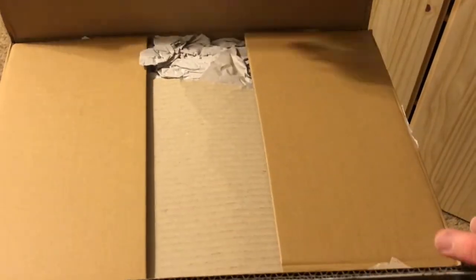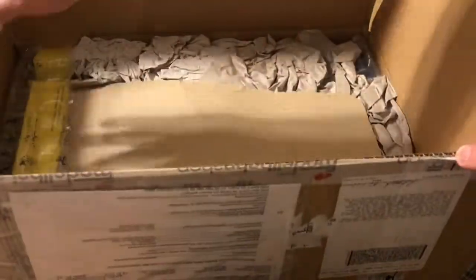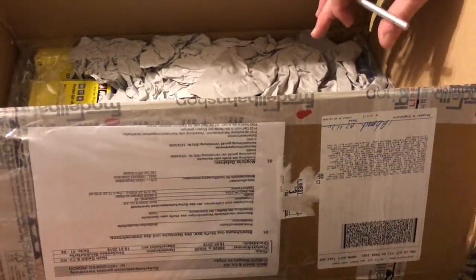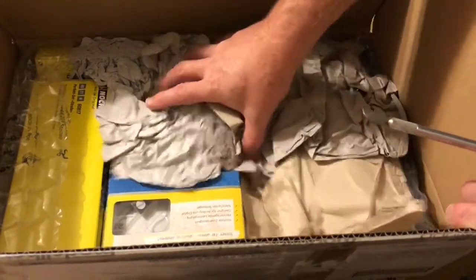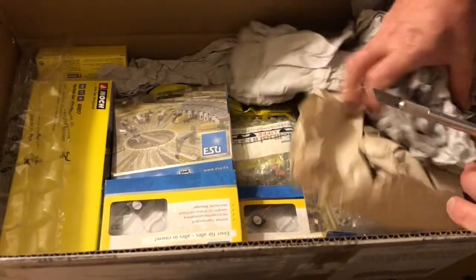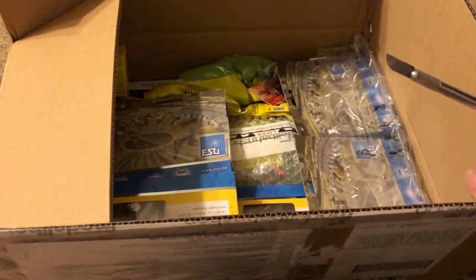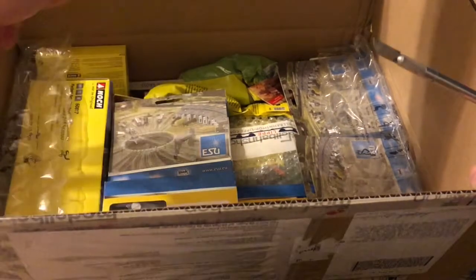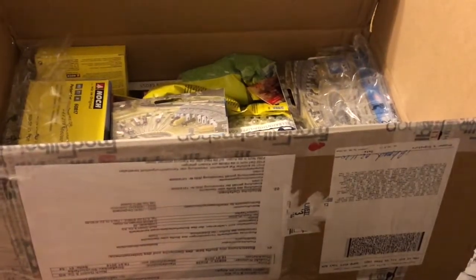The amazing thing about this order is that it took only two days to reach me here in Las Vegas. This order originated on Monday. They created the label at 10:54, then at 3:13 in the afternoon it was picked up on its way to Cologne, where it got on an airplane at 10 o'clock in the evening. On Tuesday it arrived in Kentucky at 11:45 the same day, and by 4:30 a.m. on Wednesday it was in Las Vegas, and I had it at my door at 1:52 in the afternoon. So it was incredibly fast.